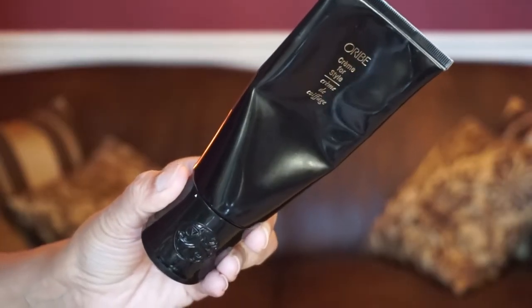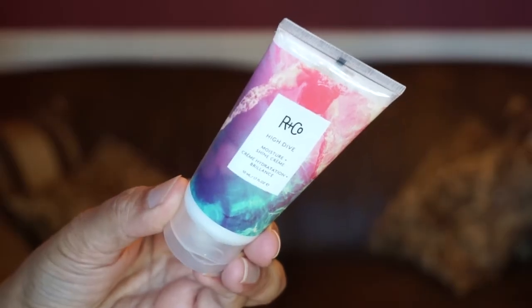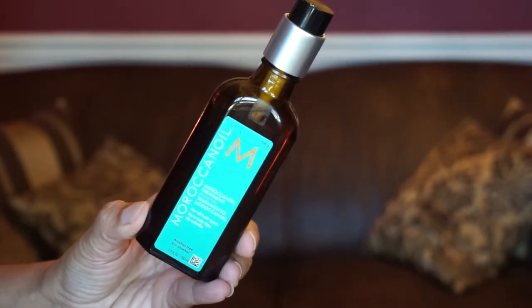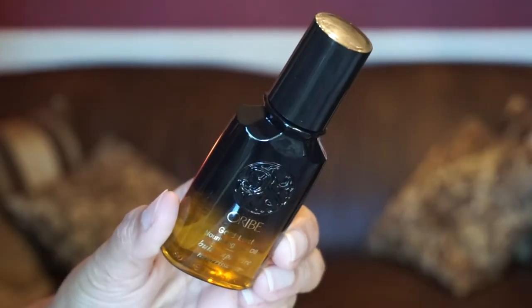Next I put a styling cream in my hair and mix it with an oil. The styling creams I have are the Oribe Cream for Style, which I love — I love the Oribe scent — and the Arnco High-Dive Cream, which gives moisture and added shine. Today I'm going to use the Living Proof Restore Repair Leave-In, which strengthens and transforms the hair. I get two pumps of that and mix it with one pump of Moroccan Oil. I also have the Oribe Gold Lust Nourishing Hair Oil that I interchange with the Moroccan Oil.